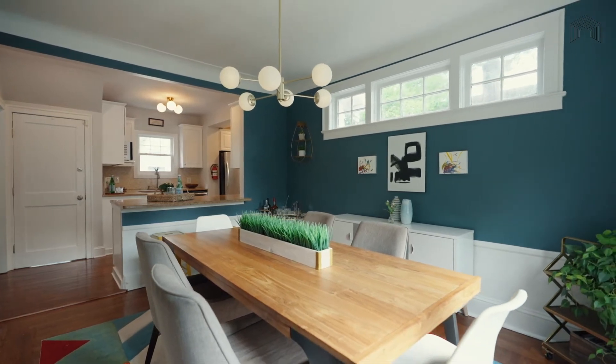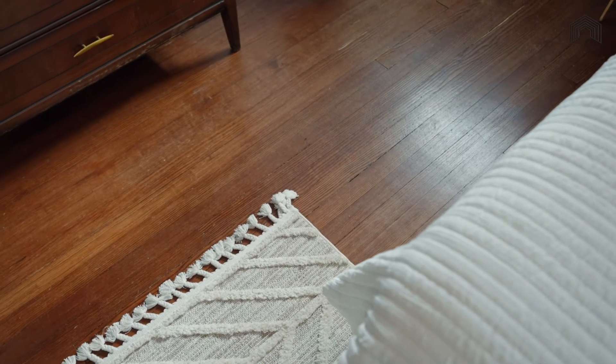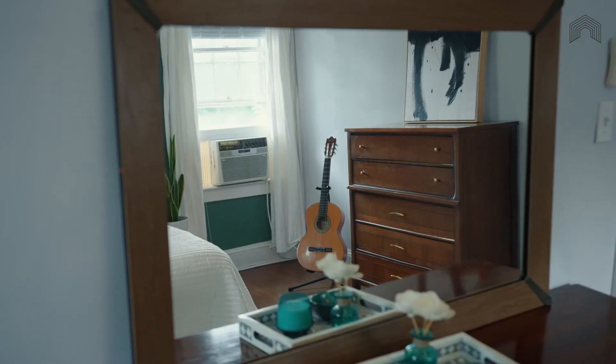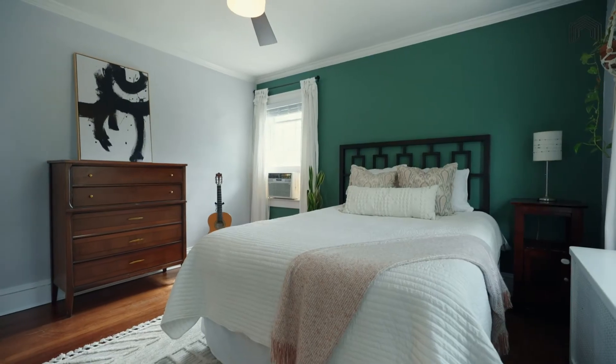This primary bedroom is spacious and light-filled, with new hardwood floors and windows on two sides — this room feels relaxing and perfectly sized. High ceilings and crown moldings add touches of luxury, and the close proximity to the other bedrooms on this floor make it ideal for families with children.